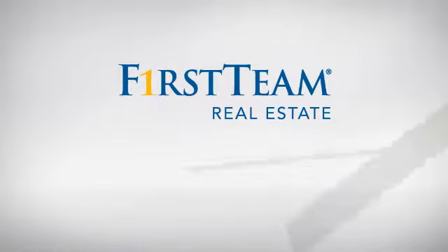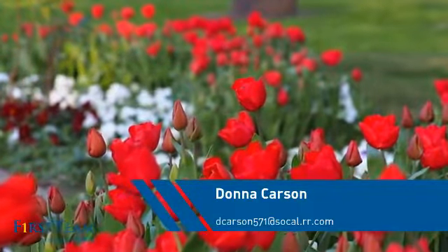At First Team Real Estate, you'll find just the right home for you. This video is brought to you by your real estate agent, Donna.